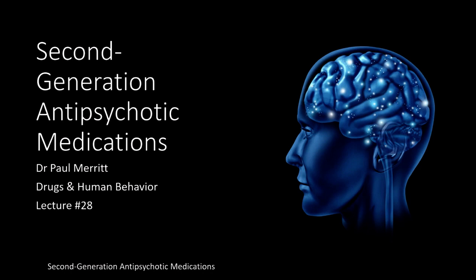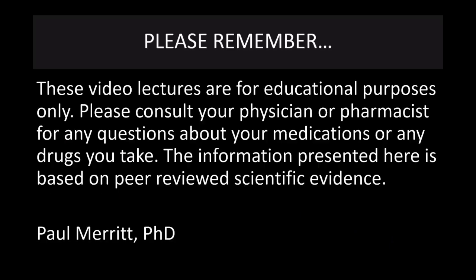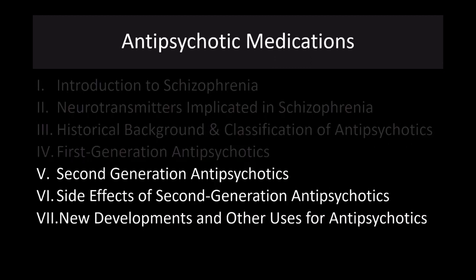Welcome to lecture number 28. Today we're going to talk about second generation antipsychotic medications. This is the second lecture on antipsychotic medications where we will cover the second generation antipsychotics, their side effects, as well as alternative uses for these drugs. Please remember these lectures are for educational purposes only. Please consult your physician or pharmacist for any questions about your medications. Here is what we'll cover today: second generation antipsychotics, their side effects, and some new developments and other uses for antipsychotic medications.